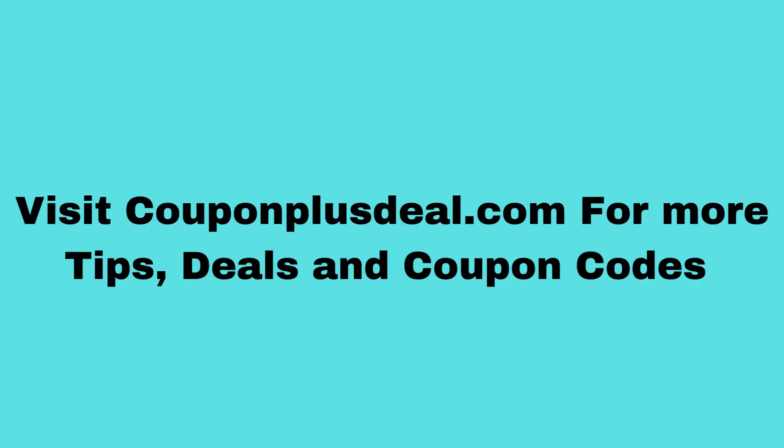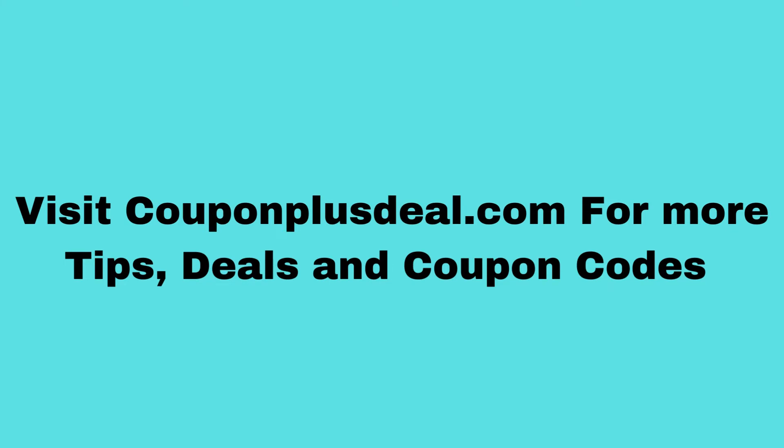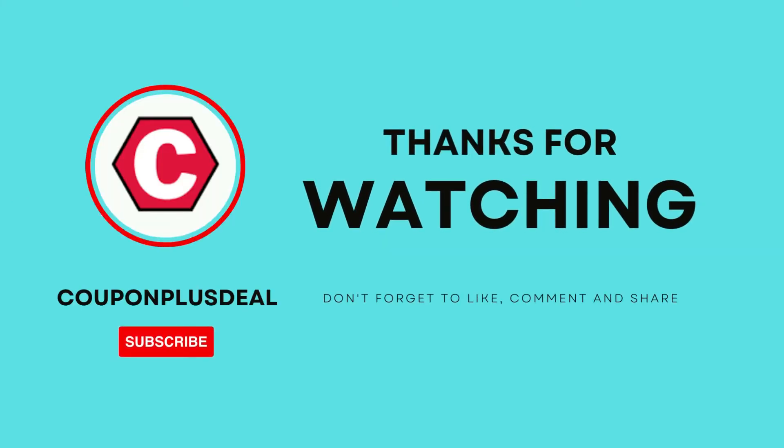Visit couponplusdeal.com blog for more tips, deals, and coupon codes. Thank you for watching — please like, share, and subscribe to our channel for more interesting updates.